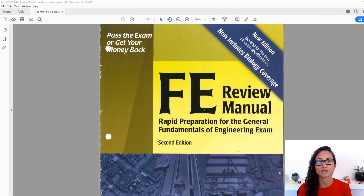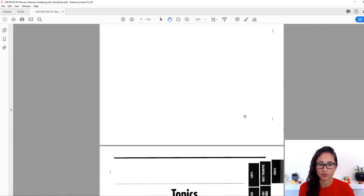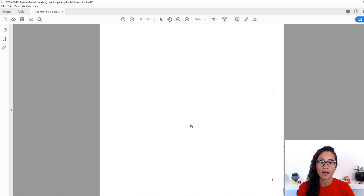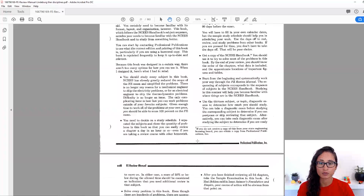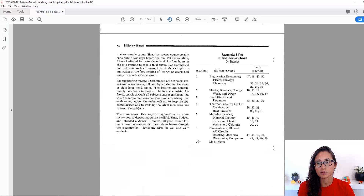This is how the FE Review Manual looks like — this is actually for other disciplines, a very old edition I found online. The format is similar to the new edition. First you're going to have the topic, similar to the topics in the specifications for other disciplines, and then he goes in depth on the topics. He also talks about how to use this book, how to study for the FE exam, and how to manage your time better. It's pretty cool.